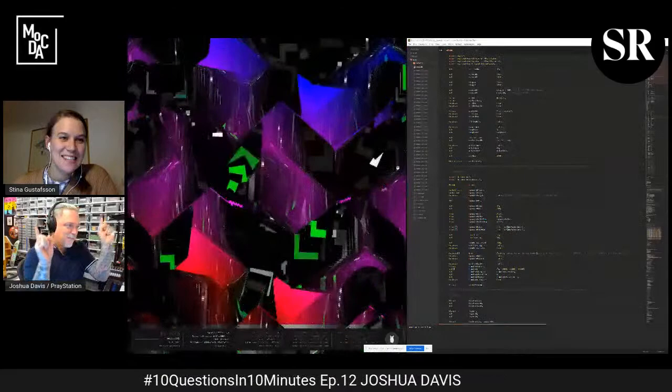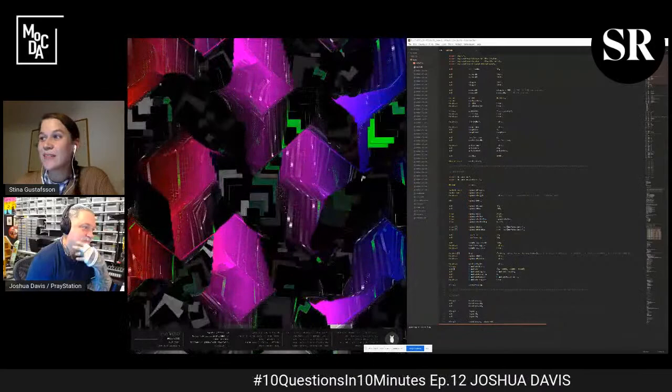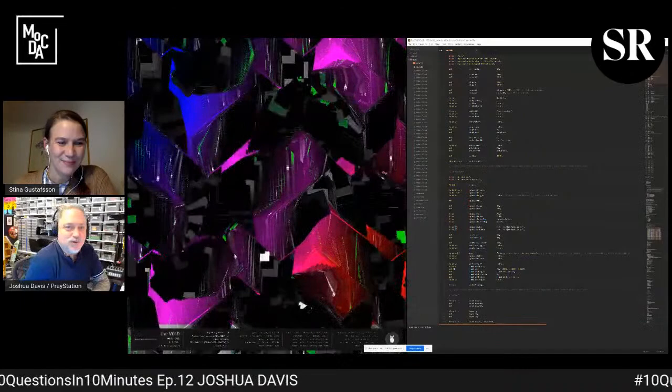Hi, and welcome to this week's 10 Questions in 10 Minutes, an interview series co-produced with Markta Misim of Contemporary Digital Art and SuperRare. I'm Sina Gustafsson, curator with Markta, and with us today we have Joshua Davis. Thanks for joining us, Joshua. Hello, everyone.